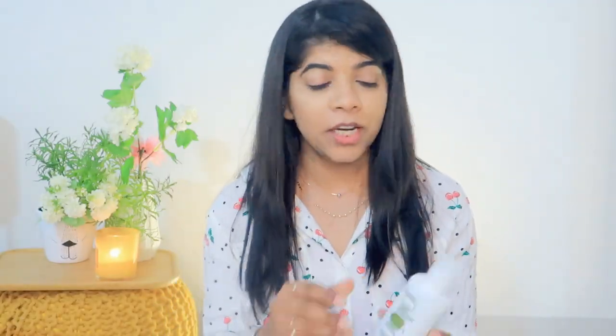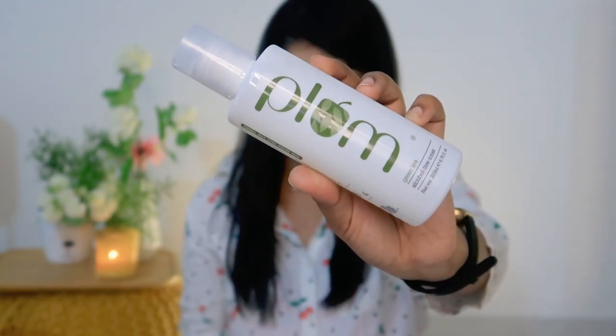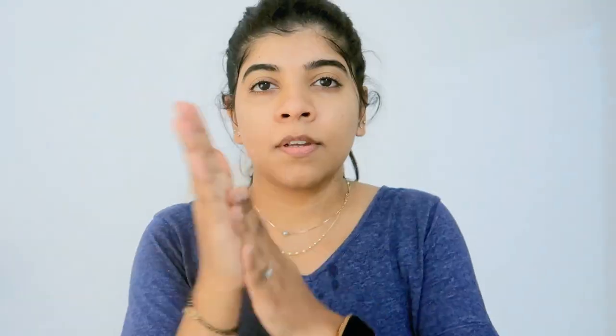After that, the second product is the Plum Green Tea Pore Cleansing Alcohol Free Toner. This is an alcohol-free toner which is gentle and effective. It will firm your skin, reduce enlarged pores, and it is a non-drying toner that doesn't dry out your skin.